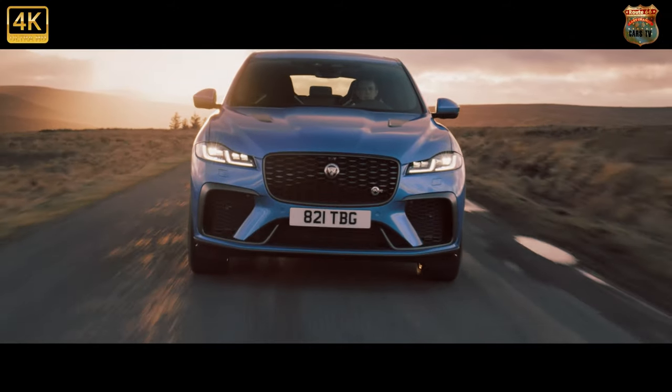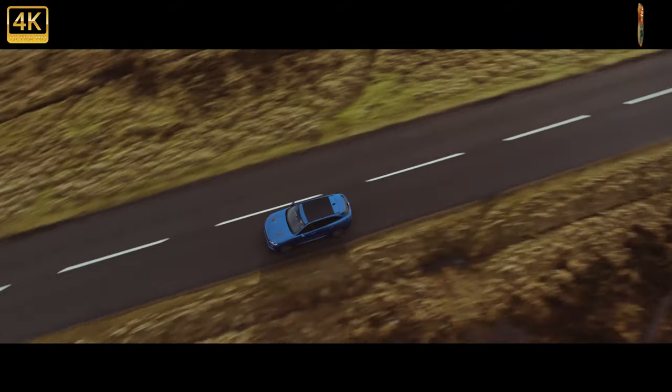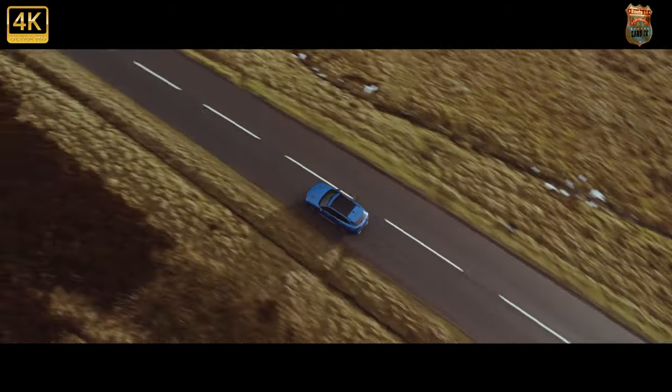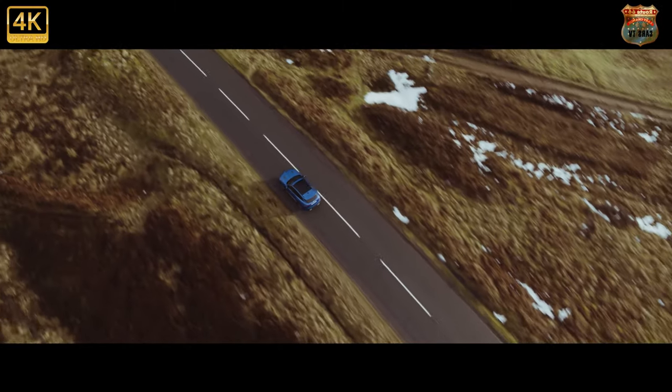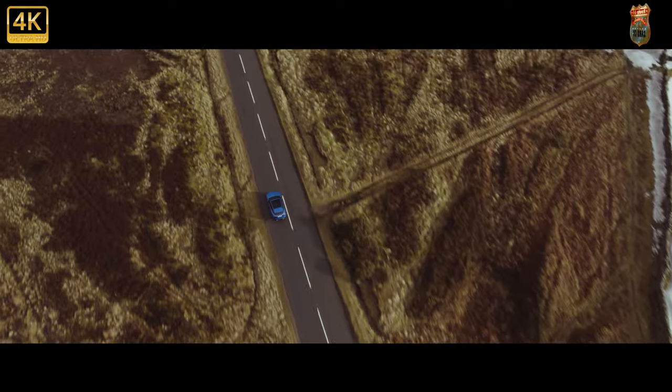The Jaguar F-Pace is a stylish premium SUV that has recently been heavily updated. It's bigger than Jaguar's other SUV, the E-Pace, putting it up against alternatives such as the Audi Q5, BMW X3, and Mercedes GLC.